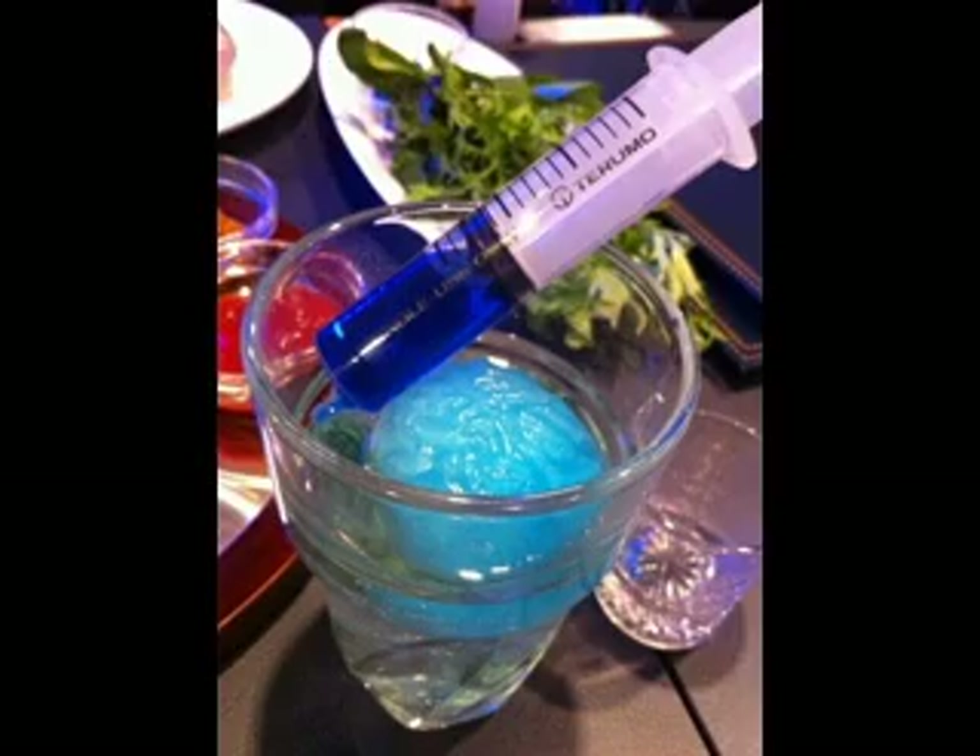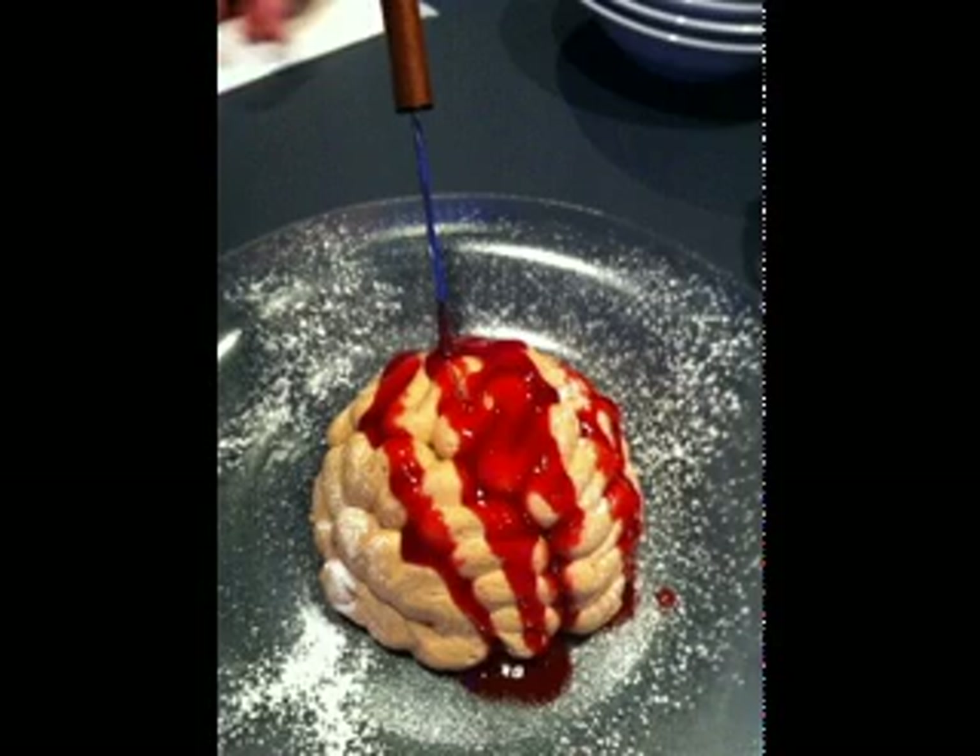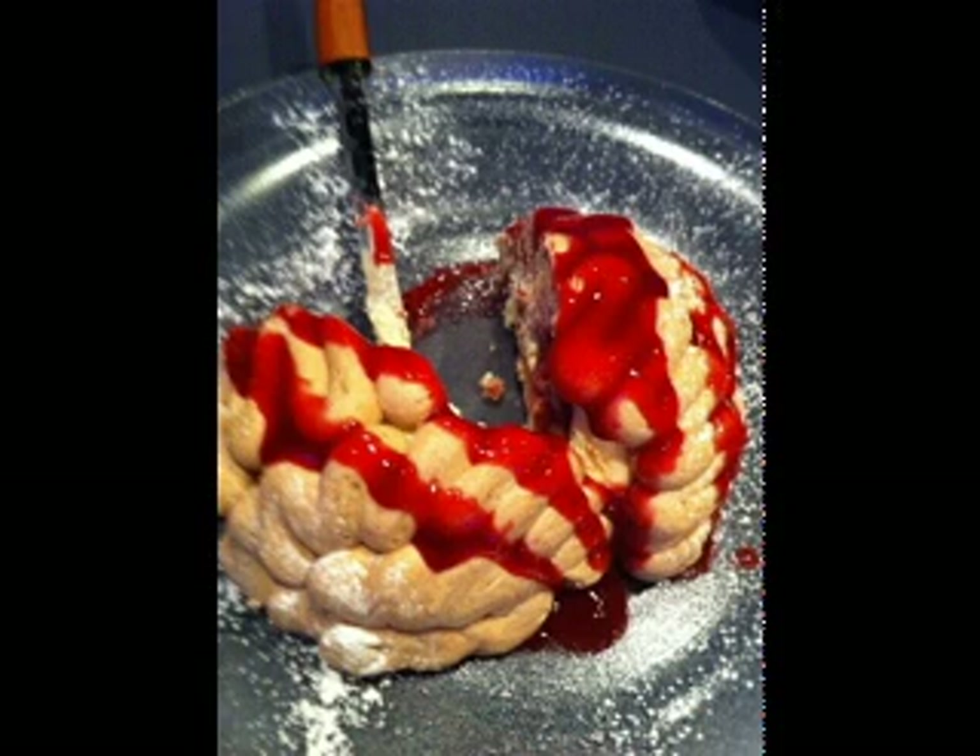Here is the other dessert we got — it's the Sengoku Basara dish. It's actually fruit on the side, and inside the bowl there is some kind of anko pudding and mochi with green tea. There's the drink with the brain ice cube and the brain cake.